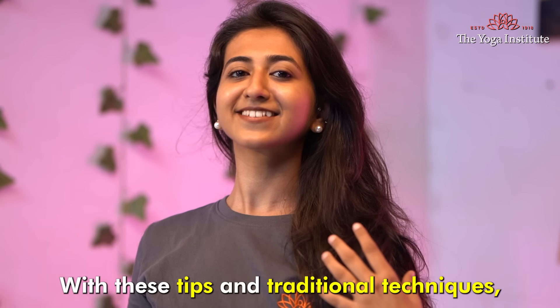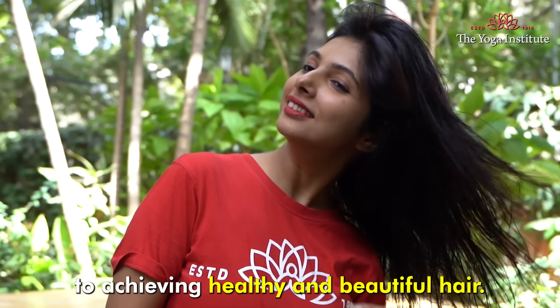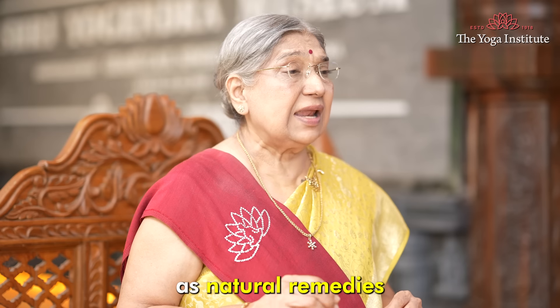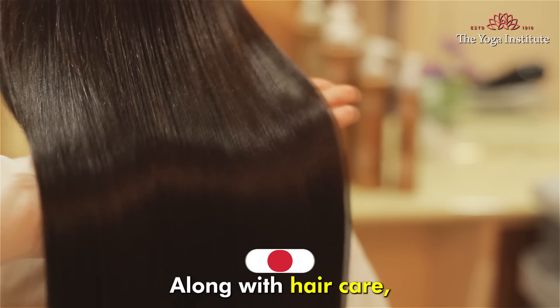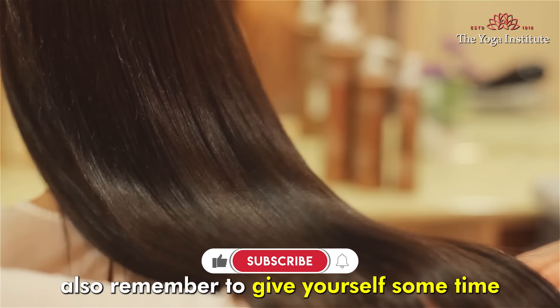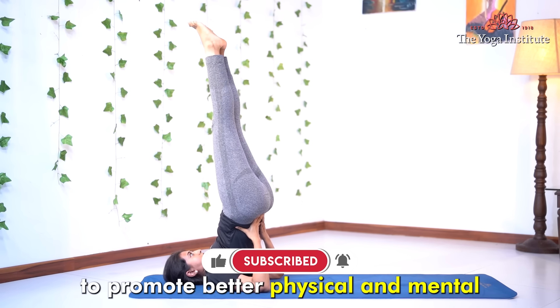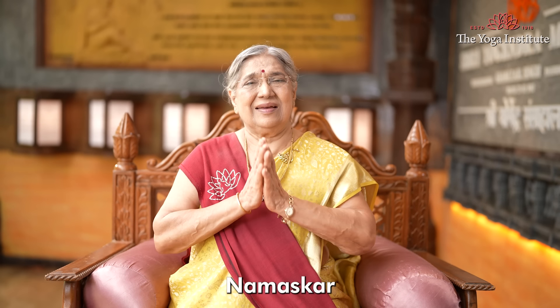With these tips and traditional techniques, you will be well on your way to achieving healthy and beautiful hair. Be consistent and patient, as natural remedies sometimes take time to show results. Also remember to give yourself some time to promote better physical and mental wellbeing. Namaskar.